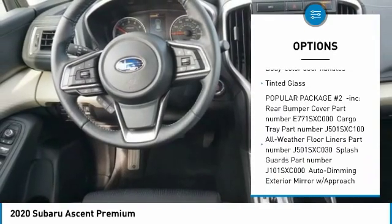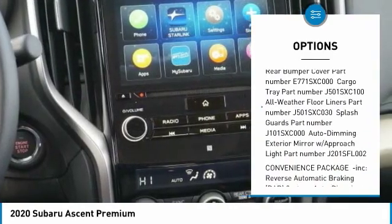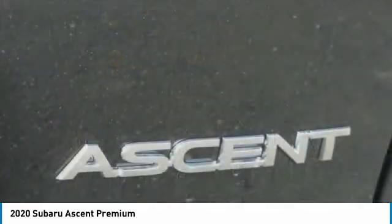Outside temperature gauge, perimeter alarm, engine immobilizer, body color door handles, tinted glass.